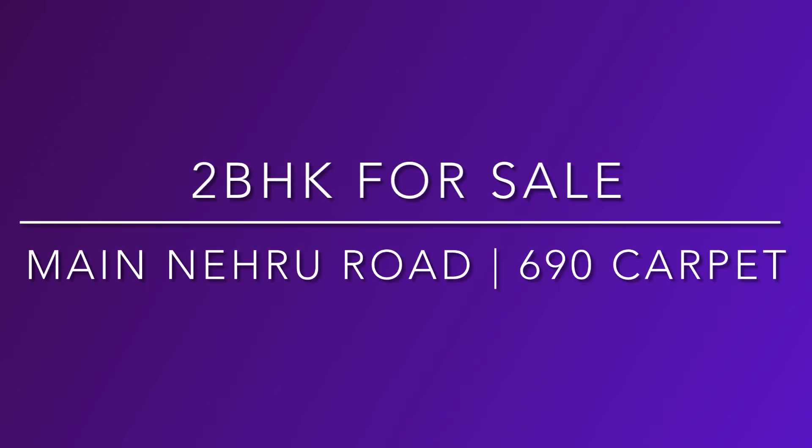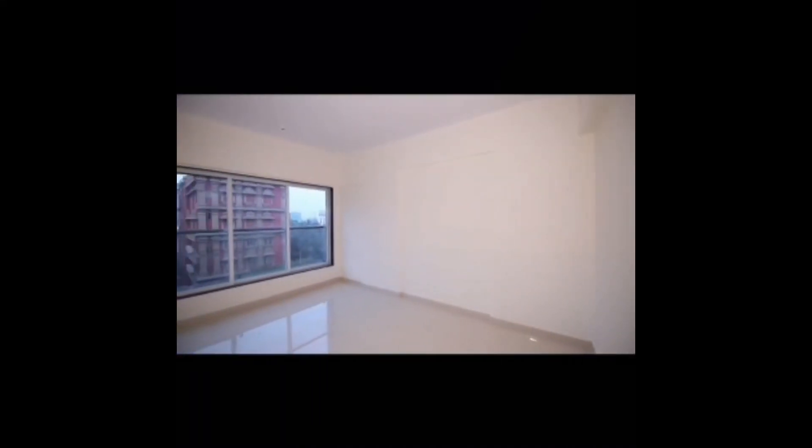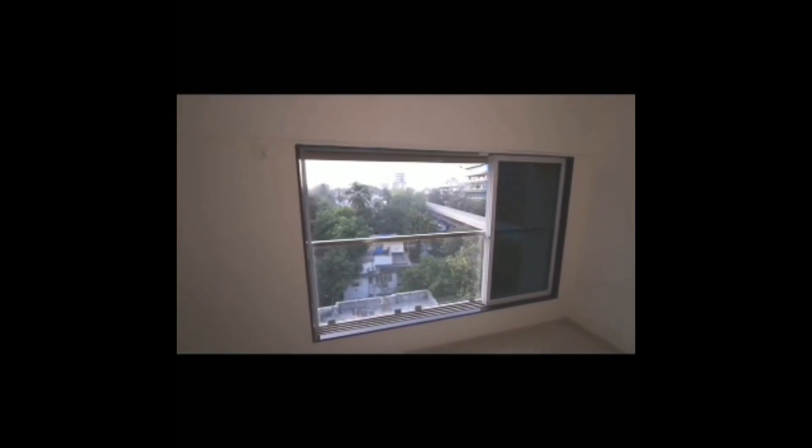Hello everyone, today I'm going to show you our 2 BHK on the main Nehru Road, the Station Road — about 690 odd carpet area — overlooking the Western Express Highway and the Nehru Road too. Beautiful 2 BHK, very very spacious and open.